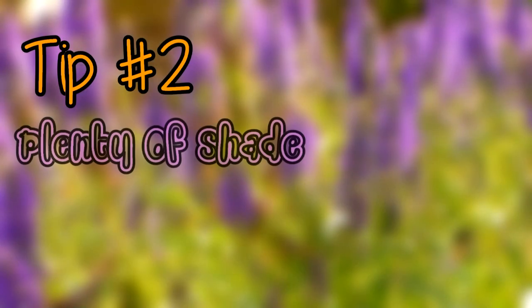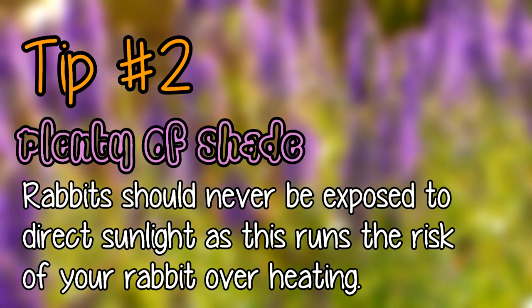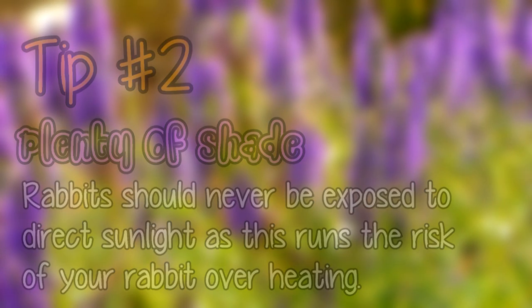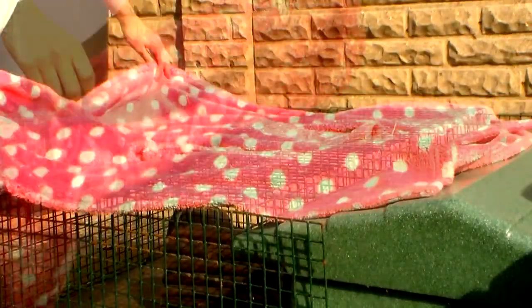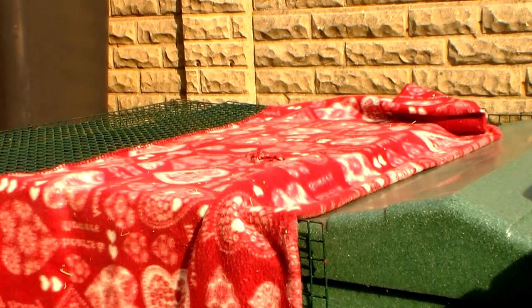Tip number two is plenty of shade. Rabbits should never be exposed to direct sunlight as this runs the risk of your rabbit overheating. There are so many household items that you can use as shade for your rabbits, such as carpet, dressing gowns, even blankets. Be as creative as you want to be — the more shade the better.